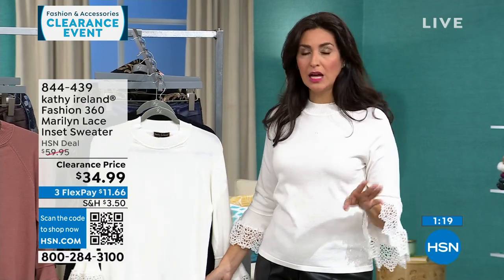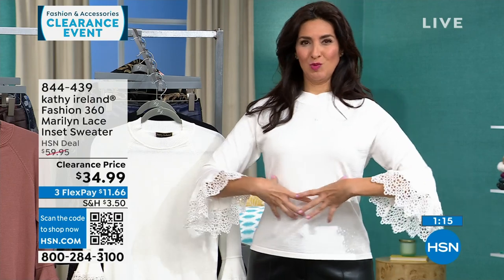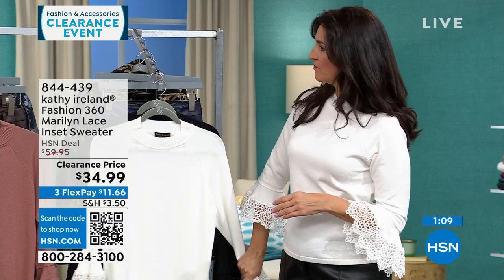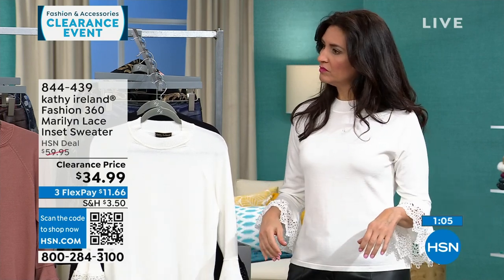A couple of reminders — clearance does not mean final sale. If you purchase it, you still have 30 days to try it out and return it. We also do free exchanges — so if you want to exchange for a different size or color, we'll pay for you to send back what you don't want and we'll pay to send you what you do want, even on clearance items.